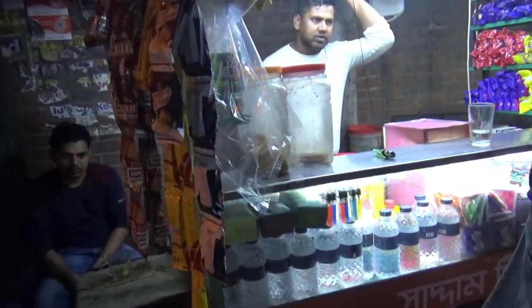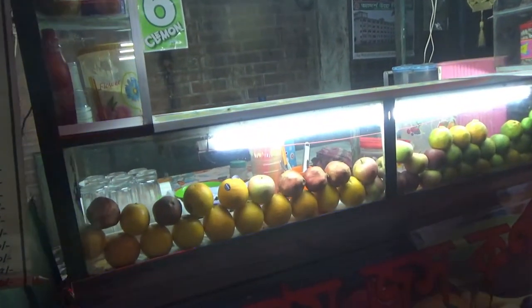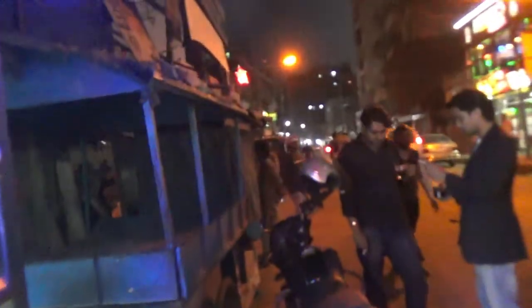Then we have here another juice store which makes juice from oranges, pomegranate, and some limes. Looks like that's all they have here.